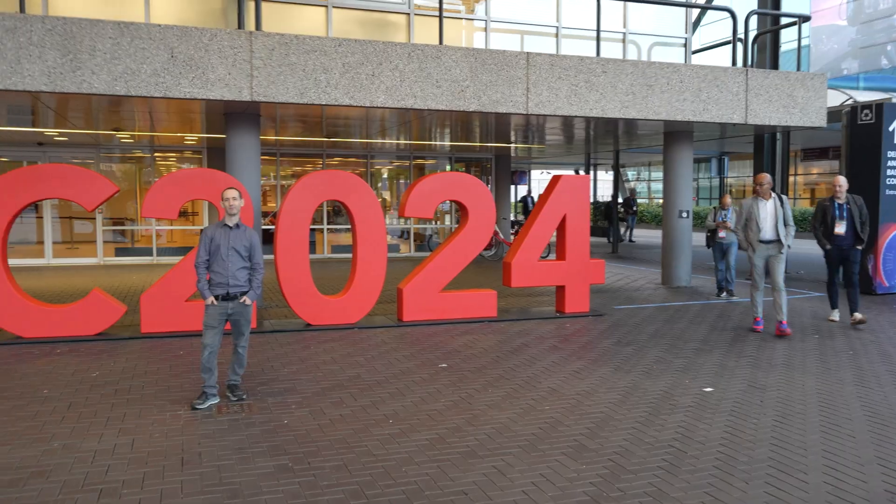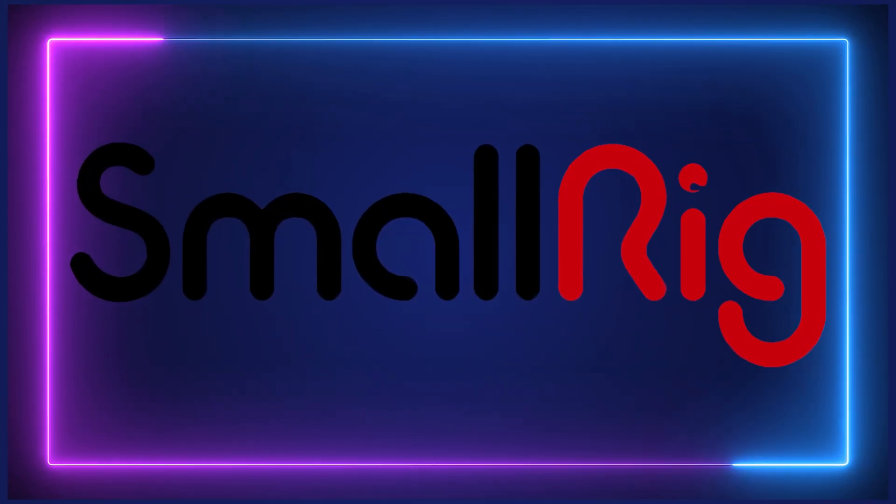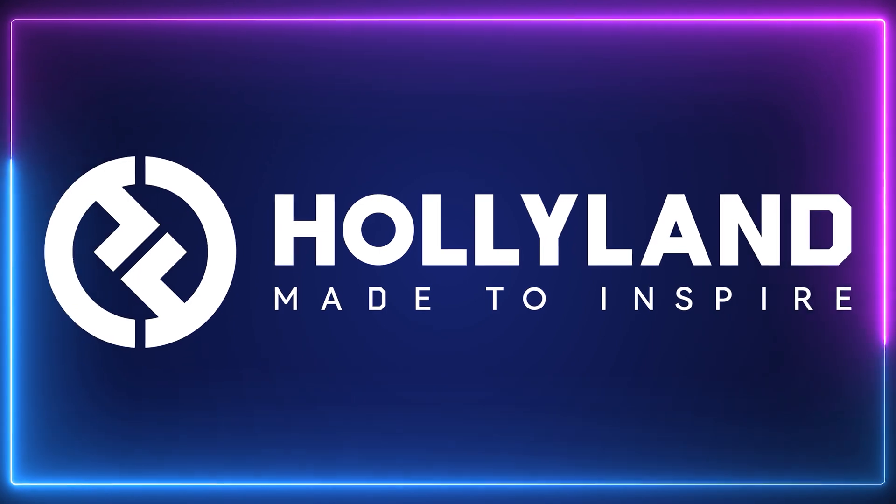Lensbit's coverage of IBC 2024 is brought to you by SmallRig — Big Dreams — and Hollyland — Made to Inspire.